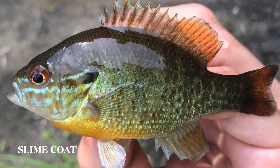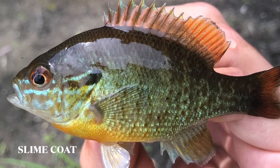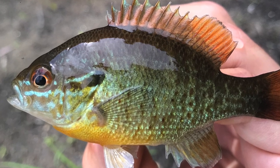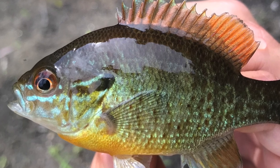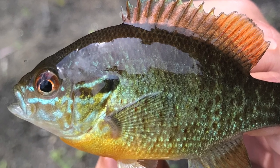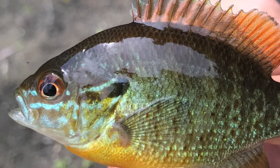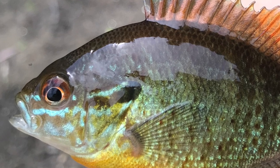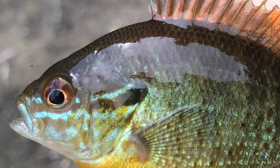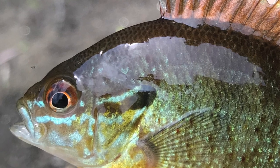Covering the scales is a translucent sticky substance known as the slime coat. This mucus-like secretion acts as the first line of defense against infection, and it actually helps reduce drag on the fish's body in water. This important feature is often overlooked by new anglers when practicing catch and release when they touch a fish with dry hands. Doing so removes a portion of the slime coat and the good bacteria it contains, leaving the fish vulnerable to parasites and infection.